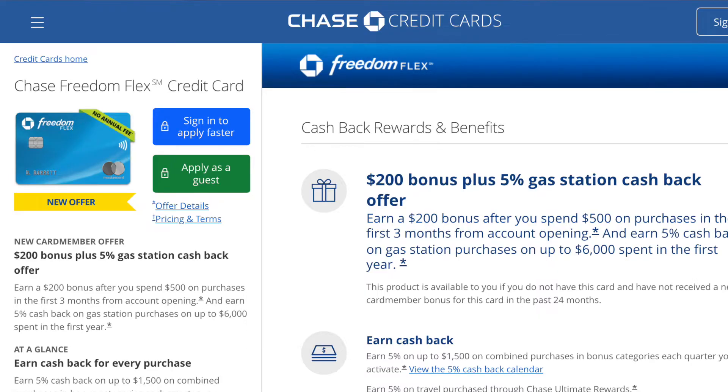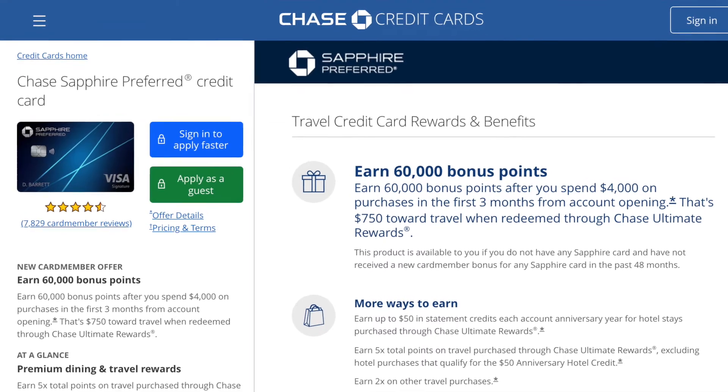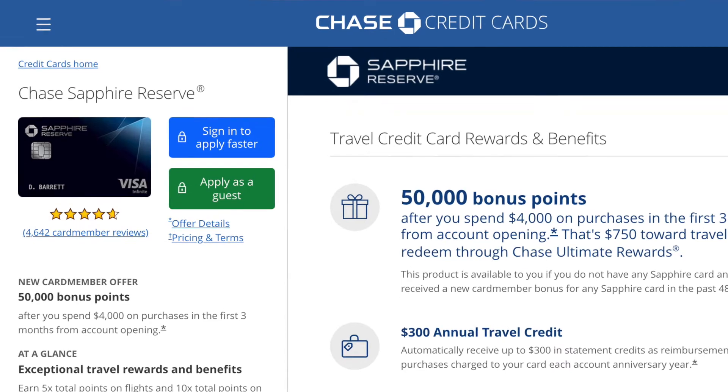If you have a good credit score, I would recommend applying for a higher tier credit card like the Chase Sapphire Preferred or Reserve card. Beginner cards like the Chase Freedom Flex or the Citi Double Cash card both start with low minimum credit limits of just $500, whereas the Chase Sapphire Preferred card comes with a minimum credit limit of $5,000 and the Reserve card comes with a minimum credit limit of $10,000 — that's 10 to 20 times more. It's not uncommon to get an even higher minimum credit limit than this if you have a good credit history.